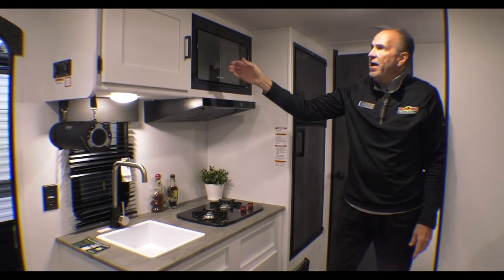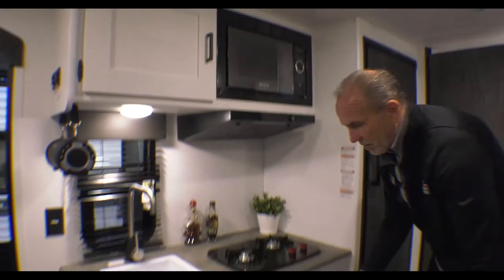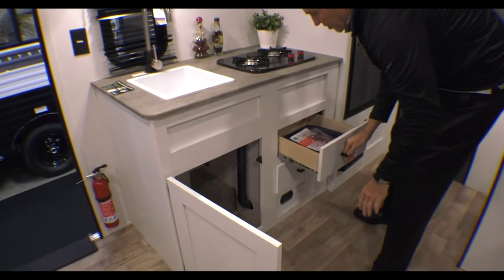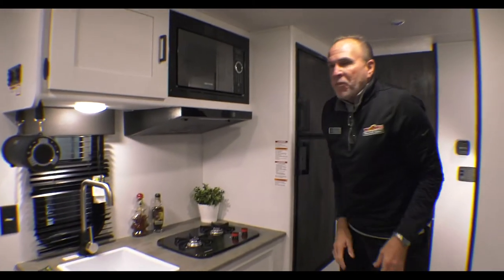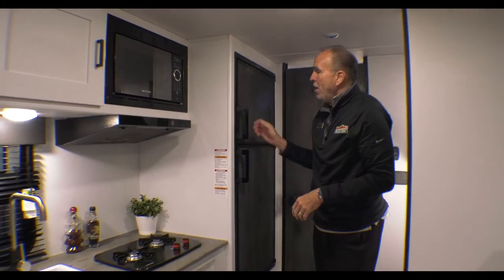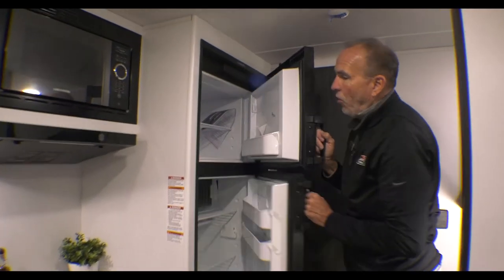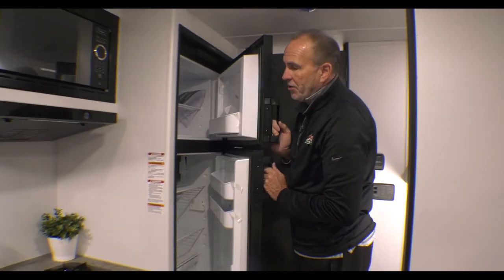You also have a two-burner range, a microwave, and nice storage. Even as a smaller trailer, they still give you nice storage area under the sink with 12 ball-bearing roller glides on all your drawers. A lot of smaller trailers are only seven and a half feet wide, but this is eight foot wide like a normal stock trailer. Behind me is a full six cubic foot refrigerator — no dorm refrigerator, it's an actual full-size freezer and fridge.